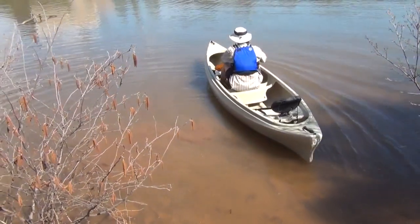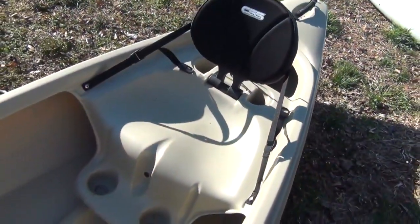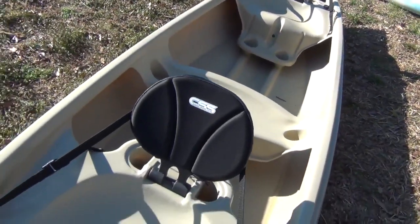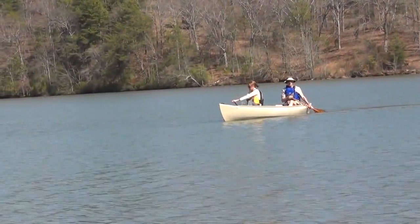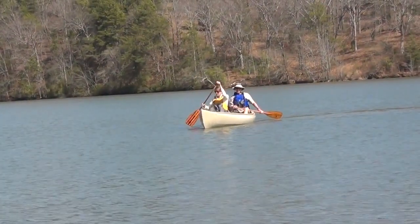A canoe is open and roomy compared to a kayak. They're great because everything is right there in the boat with you. They're fairly stable and can be paddled solo or tandem depending on the model. There is room for a dog and lots of gear, with space to move around. The sitting position is comfortable and fairly easy to board and depart from.